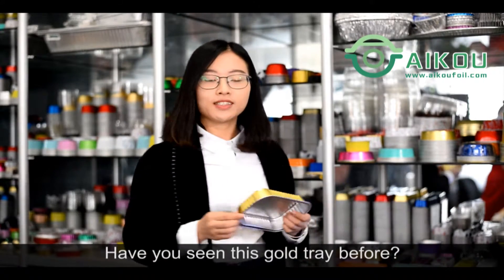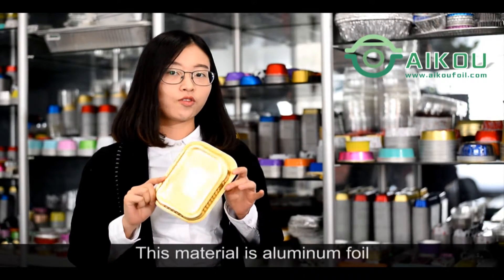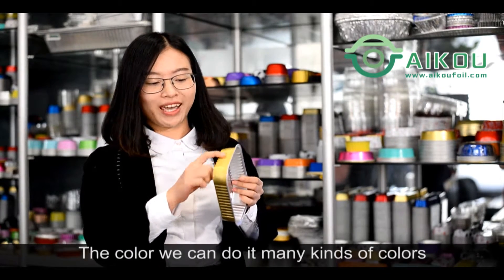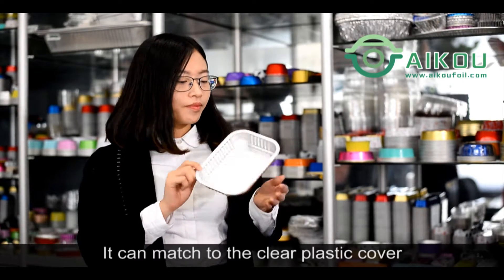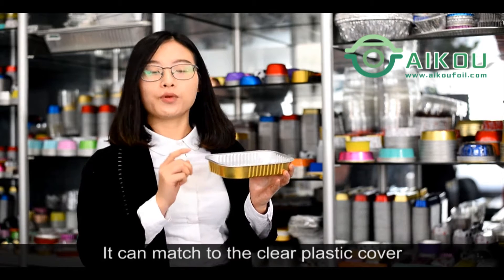Have you seen this gold tray before? This material is aluminum foil material. The color we can do in any color, like gold, red or green. It can meet with a clear, pretty cover.